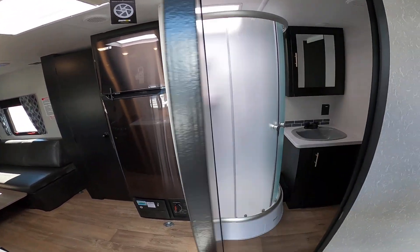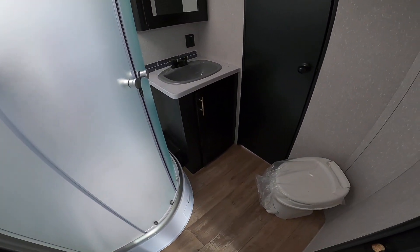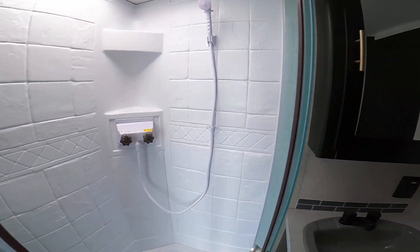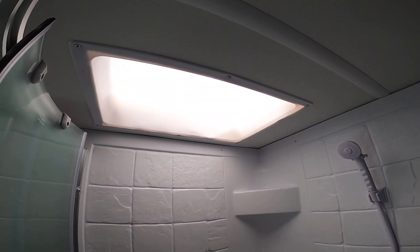This one does have the walk-around bathroom, so you can access it from the master bedroom and from outside. There's a big glass door shower, and here is the skylight.